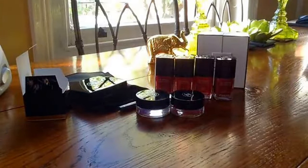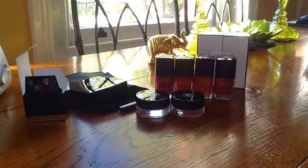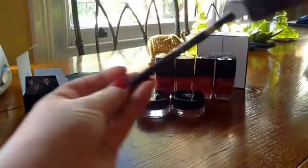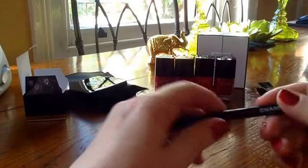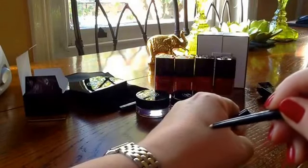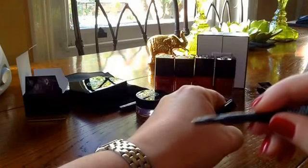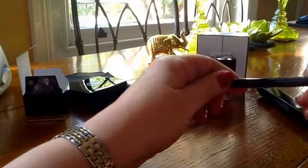I also wanted to show you another of the eye products, which is the Stylo for the limited edition holiday collection. I like the staying power of the Chanel Stylos, but some of them are quite hard to work with. This one I haven't really used yet on the eyes — it's quite soft, a very subtle gold for putting in the waterline instead of white or cream, and softer than a lot of them. So I decided to invest in that one.